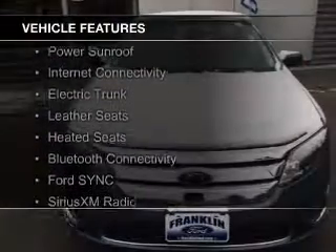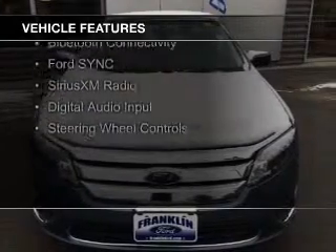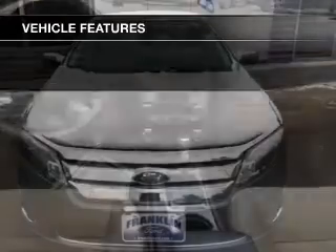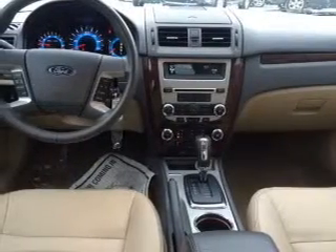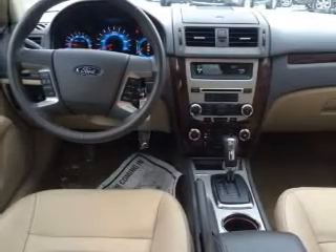The features include a power sunroof, internet connectivity, electric trunk, leather seats, heated seats, Bluetooth connectivity, Ford Sync voice activation, Sirius XM satellite radio, digital audio input, and steering wheel controls.